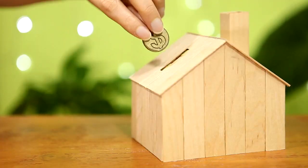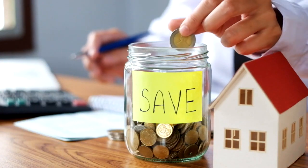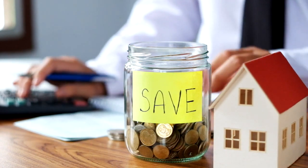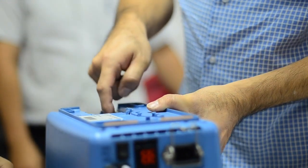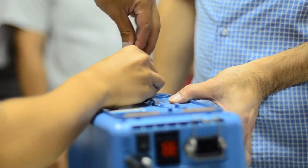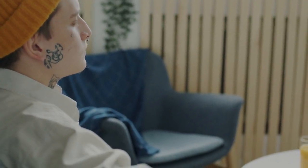Hack 8: DIY whenever possible. From home repairs to personal grooming, there are numerous opportunities to save money by doing things yourself. Learn basic repair skills through online tutorials or take advantage of community resources like tool libraries. Not only will you save money by DIYing, but you'll also gain a sense of accomplishment and self-reliance.